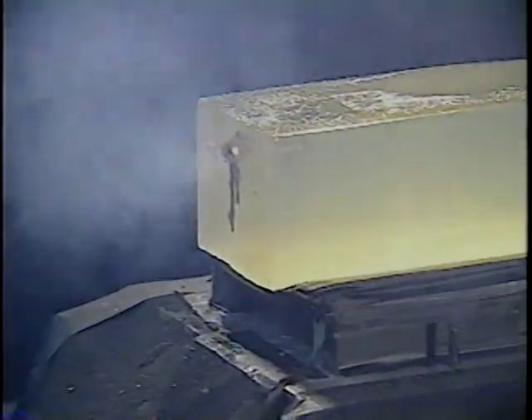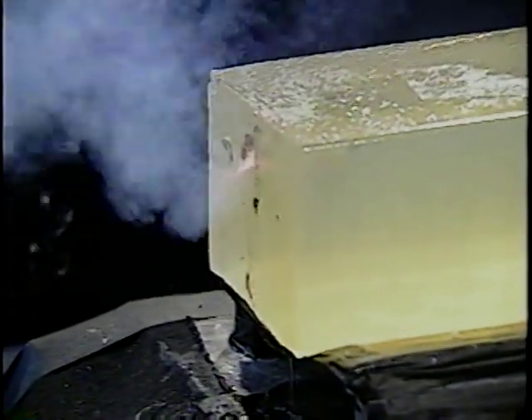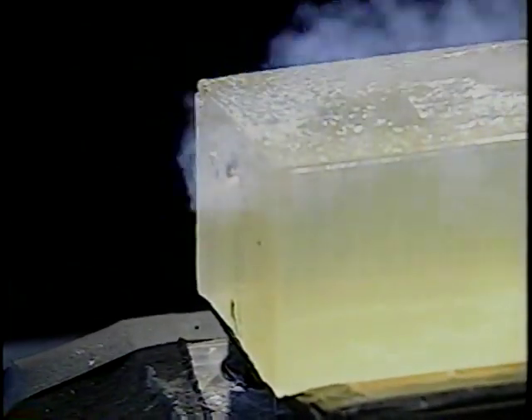We begin with flares. The ones that burn red, like this, are used to indicate distress. Flares come in various colors for specific purposes, and burn time will vary.